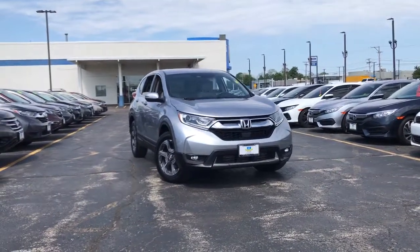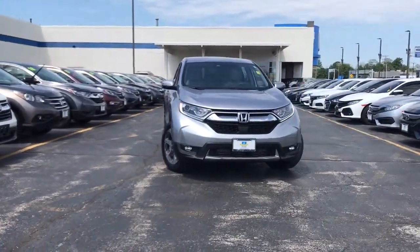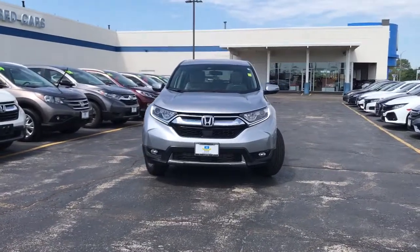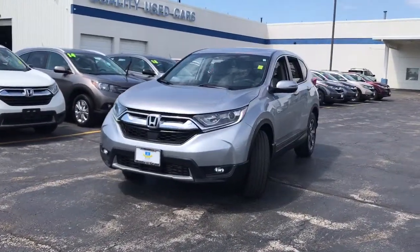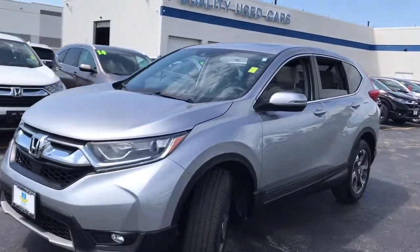Check out this 2018 Honda CR-V. This vehicle is an outstanding buy with fewer than 30,000 miles on the odometer. You'll love the high-end feel and powerful performance of this sleek CR-V.